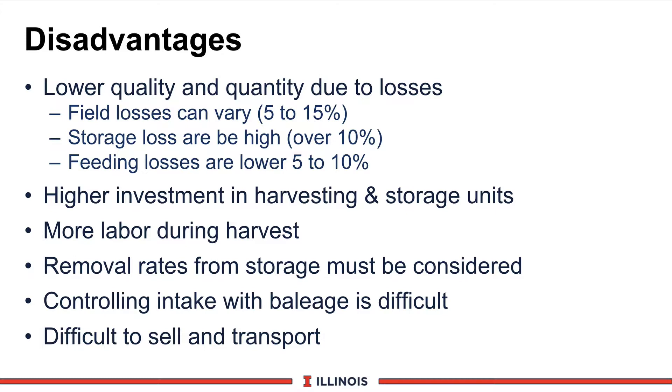Our feeding losses should be down in the 5% to 10% range. However, another disadvantage is that we have more expensive equipment in terms of harvesting, requiring some type of a chopper, specialized collection wagons, blowers, packing tractors, and other equipment depending on the storage unit. So it's a fairly high investment, requiring larger herd sizes to justify this cost.